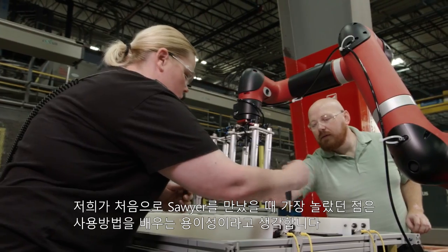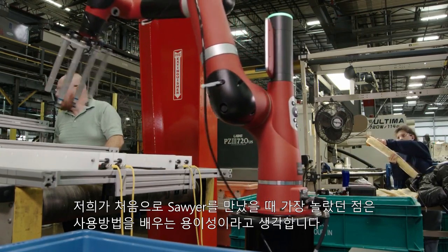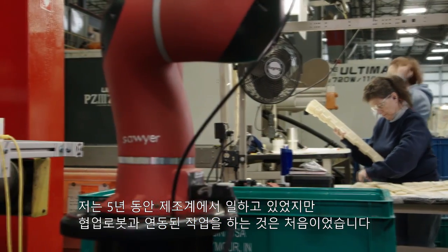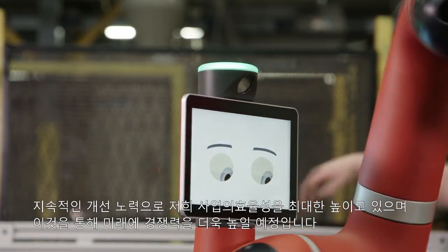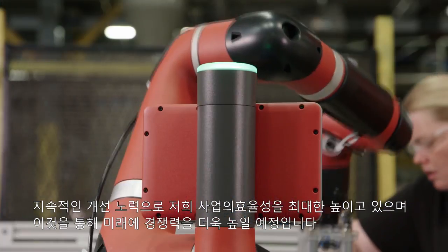When we first got Sawyer in here, I think the thing that most surprised me was the ease of learning it. I've been in manufacturing for about the last five years, but this is my first time being involved with a collaborative robot. Automation is new here. Our continuous improvement efforts allow us to make our business the most efficient we can, and to me that means making us more competitive in the future.